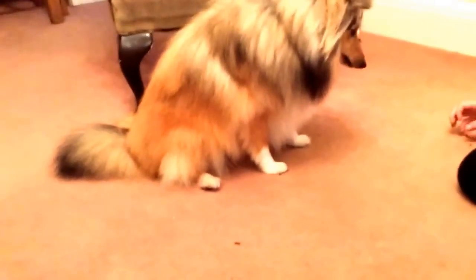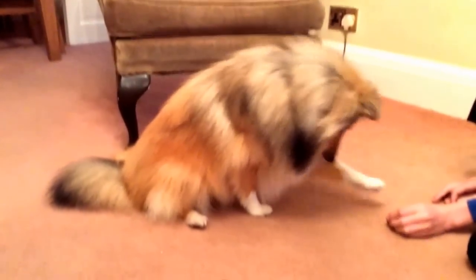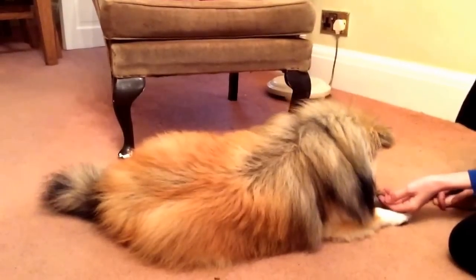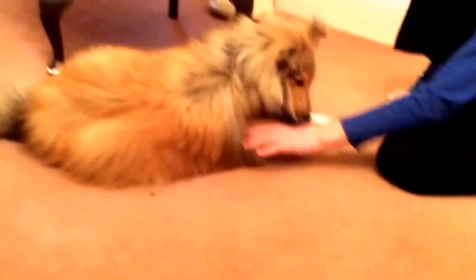The next trick is 'down,' which is where they lie down. First you've got to get them sat down. Down, Martha. She always holds her paw up first. Good girl.